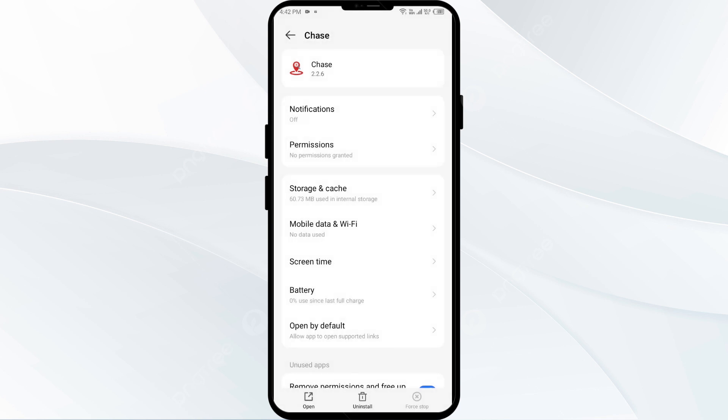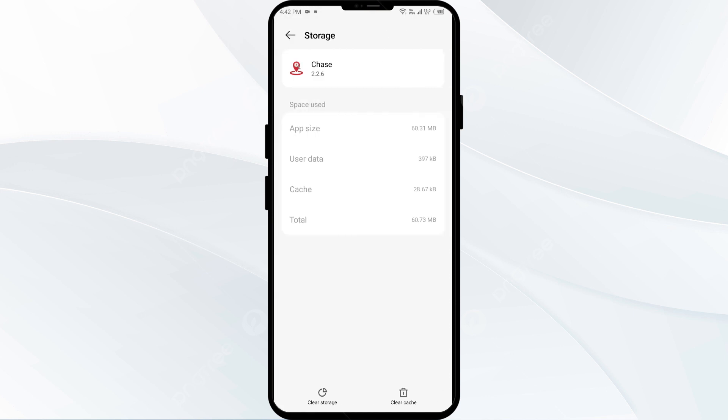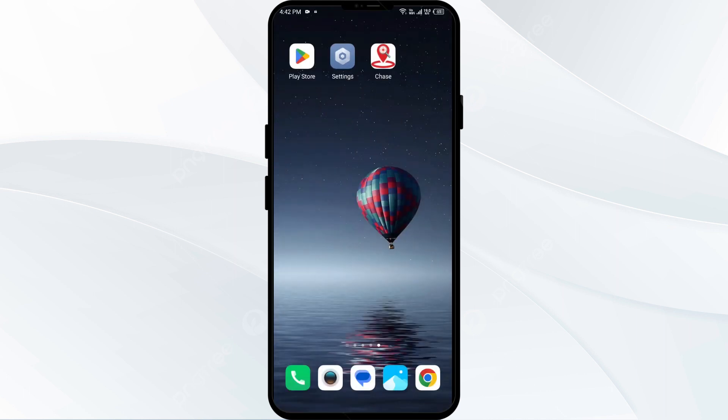Fourth solution to fix this problem is to clear the Chase app cache. Clearing the app cache can often resolve performance issues. To clear the Chase app cache, go to the same interface in your mobile settings, click on Storage and Cache, then tap on Clear Cache.